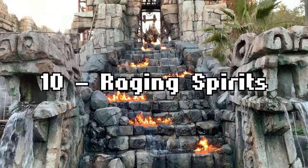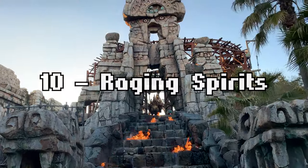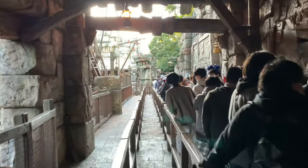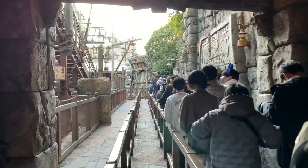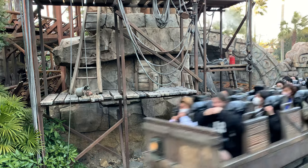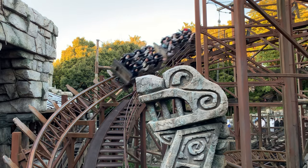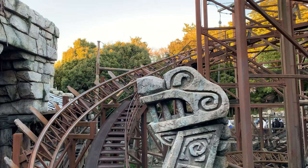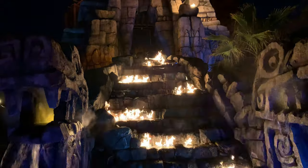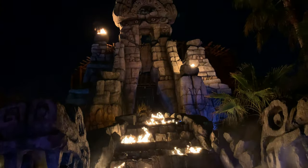Number 10 is Raging Spirits. Another off-the-shelf coaster that is massively enhanced by the theming and special effects. This coaster has everything: a beautifully detailed queue line that takes you deeper and deeper into the excavation site, fire, water, mist, stunning views of the park, and constant head-chopper moments, but they all feel like they're trying to distract from the tepid coaster itself. Still, if you can embrace this coaster for what it is, you can have a great time. Highly recommend riding at night time if possible, as the fire and mist effects really pop.